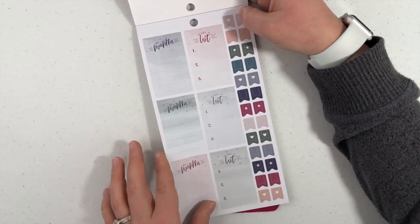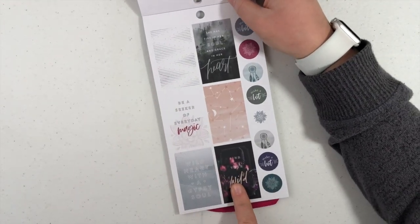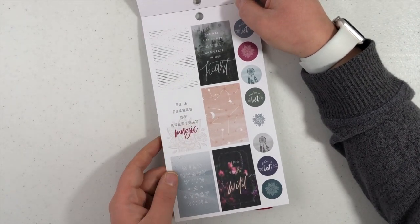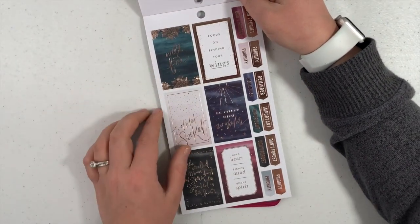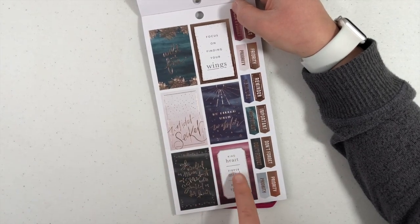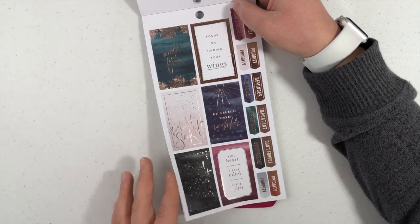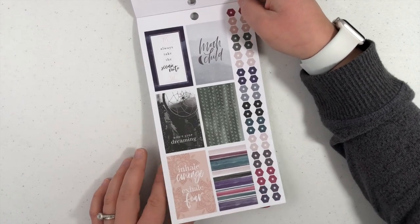Make a list, my mantra. It's just these colors that just get me. Find your wild, be a seeker of everyday magic. She has fire in her soul and grace in her heart. Wild heart with a gypsy soul. Wild and free, focusing on finding your wings. Be filled with wonder. Kind heart, fierce mind, brave spirit. This might be my favorite sticker — these colors, the ombre look, that quote. I just can't, you guys. Just kills me every time.